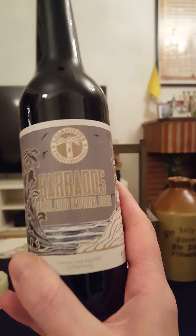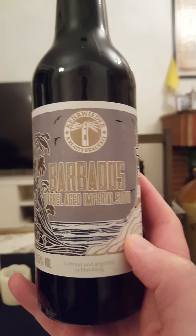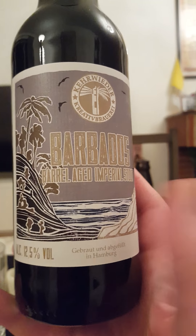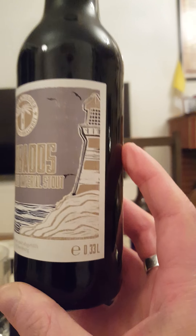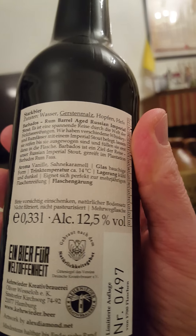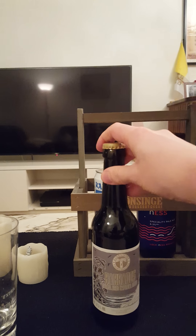I opted for this one out of the collection. We are going to Kerwider Kreativ Brauerei out of Hamburg, Germany, taking a look at their Barbados barrel-aged rum imperial stout, weighing in at a lovely 12.5% ABV in a 330ml bottle. There's the lovely artwork, the bottle cap — rum barrel-aged Russian imperial stout.